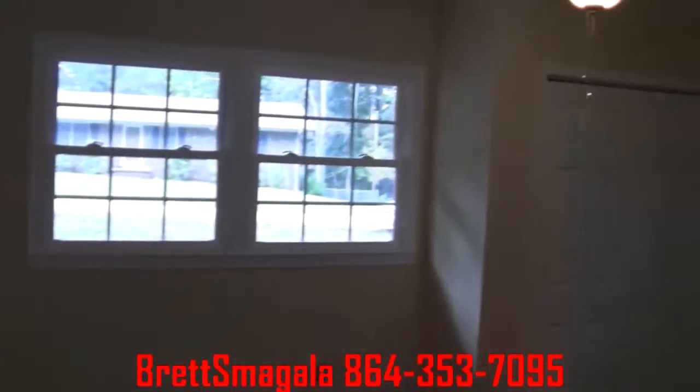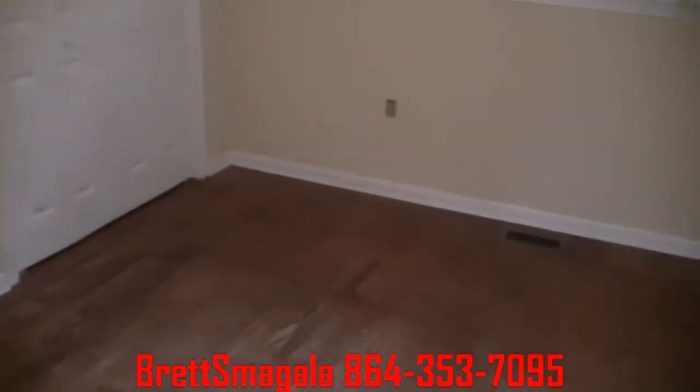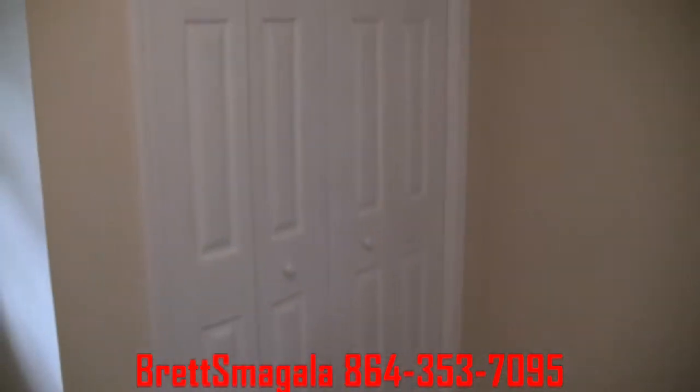Here's bedroom number two. Fresh paint, a lot of hardwood floors. Easy to clean on this first level — it's all hardwood, bathrooms are ceramic. In this bedroom we have two closets, got that closet right there, got another closet over here.